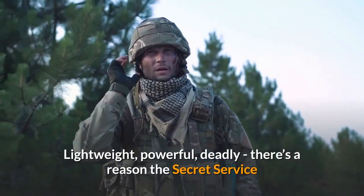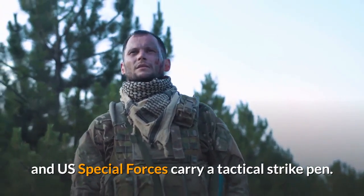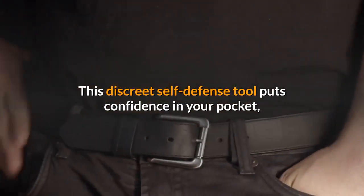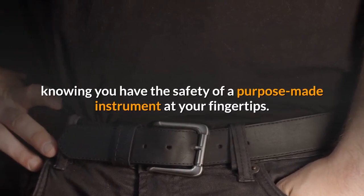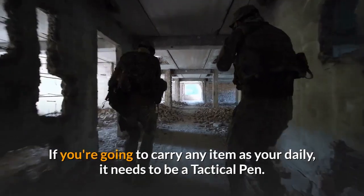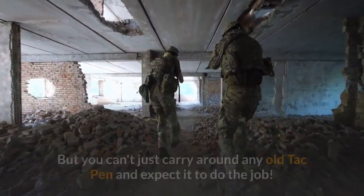There's a reason the Secret Service and U.S. Special Forces carry a tactical strike pen. This discrete self-defense tool puts confidence in your pocket, knowing you have the safety of a purpose-made instrument at your fingertips. If you're going to carry any item as your daily, it needs to be a tactical pen.